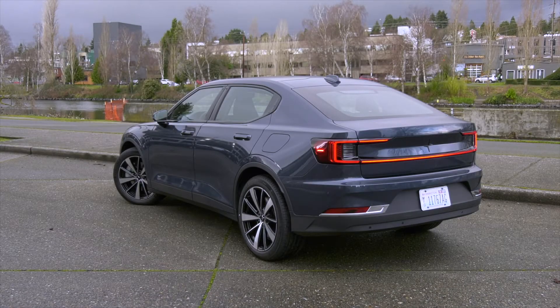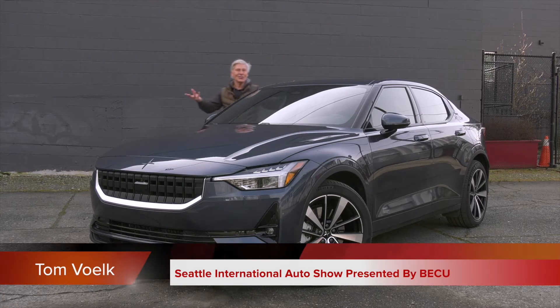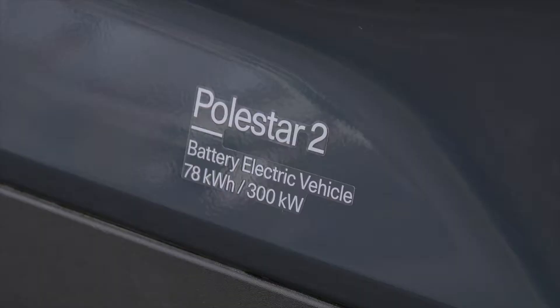It's exciting when a new electric car shows up. How about an entirely new brand? That's what this is. I'm Tom Volk for the Seattle International Auto Show Online, and this is the Polestar 2.